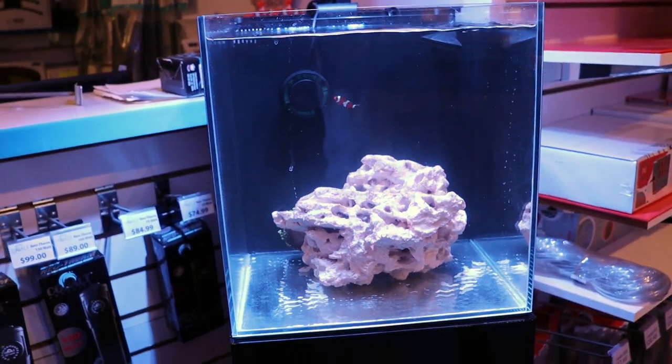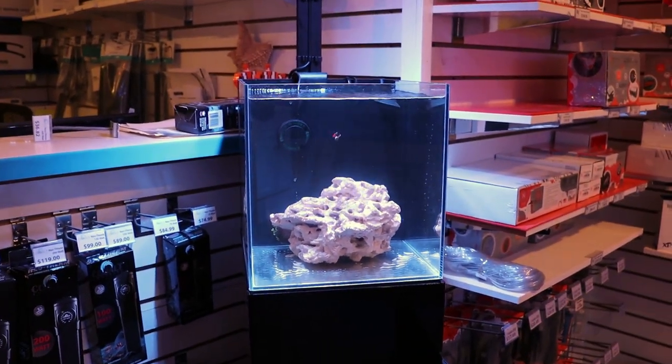Hey, what's going on my fellow reefers from StrikeBoxTV. This is our very expensive 10 gallon nano reef tank and we have added our first coral.